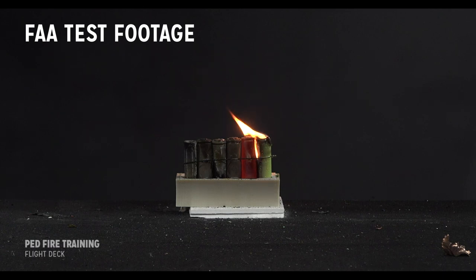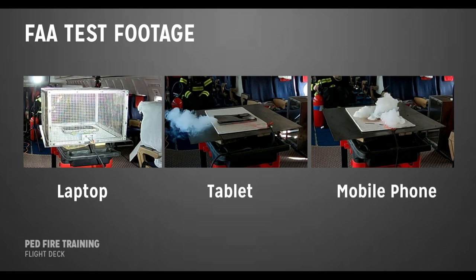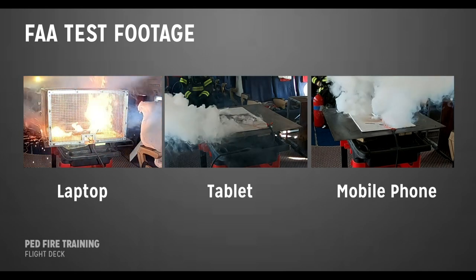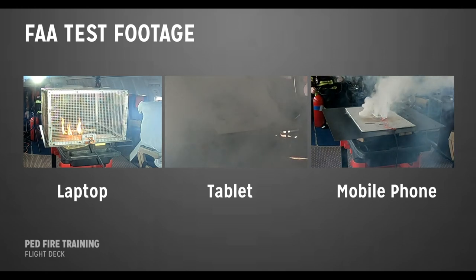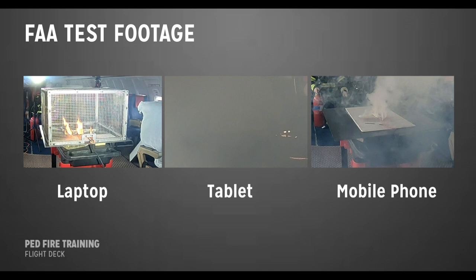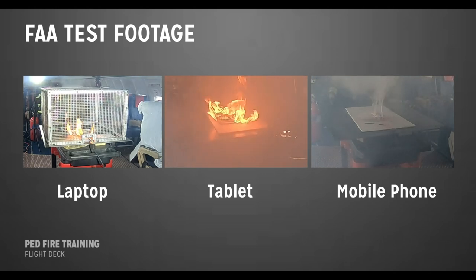This process repeats every two or three minutes until all five cells are consumed. In this clip, you see a laptop on the left, a tablet in the middle, and a mobile phone on the right. This video demonstrates the difference in the reactions of the three devices with three different batteries. When portable electronic devices overheat in thermal runaway, there is typically a prolonged and larger reaction in a larger device like a laptop, and a shorter, less violent reaction in a smaller device like a mobile phone.